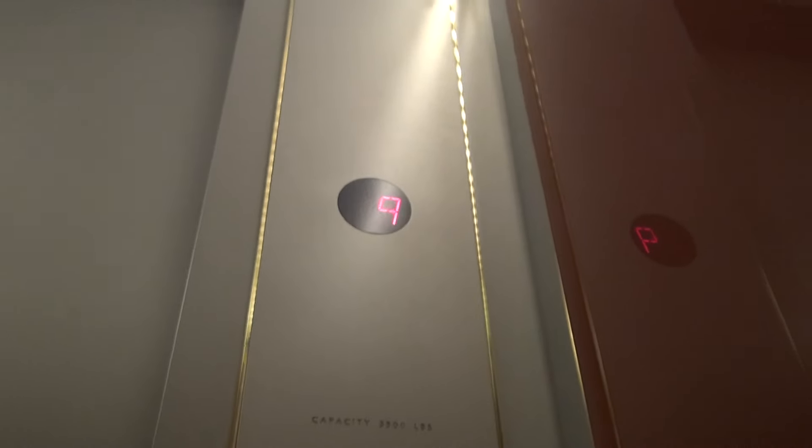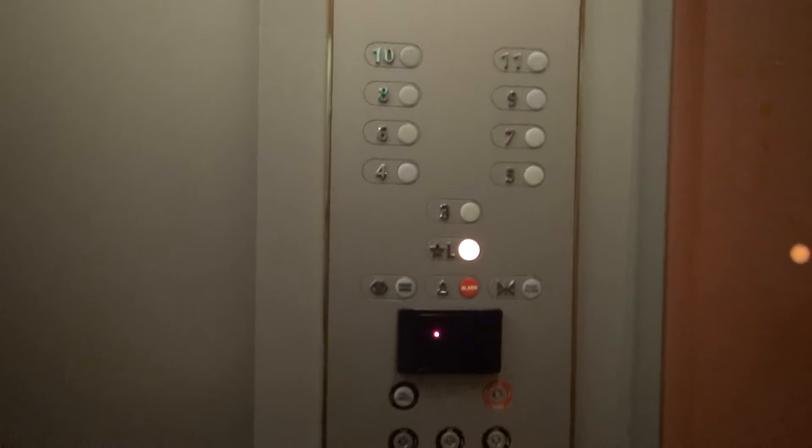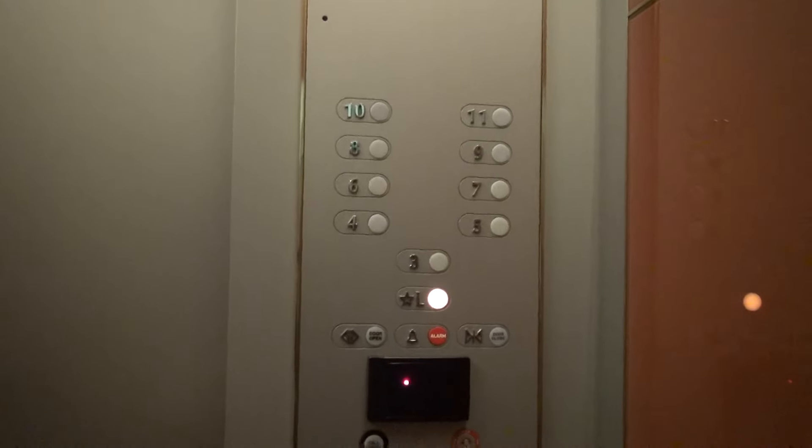The door close button works. Elevate toward this place, I guess. Nice, nice cab. It's red. Fixtures. That's kind of annoying — every floor beeps.